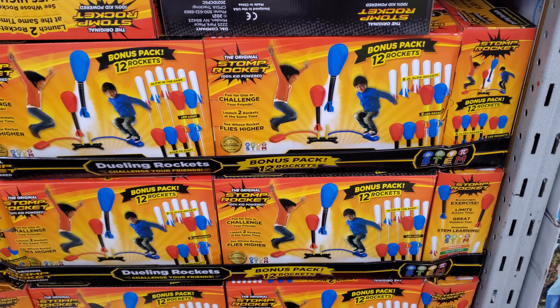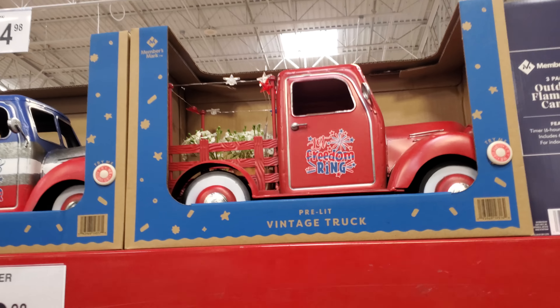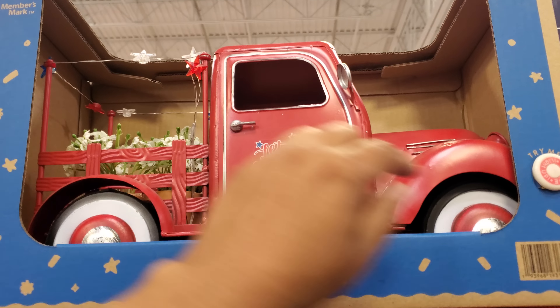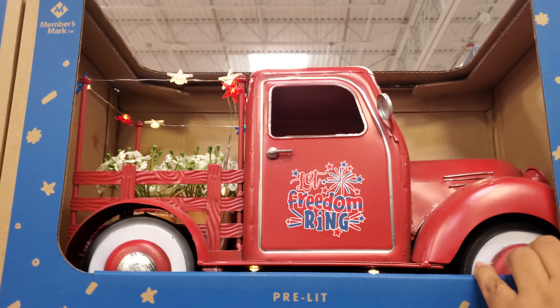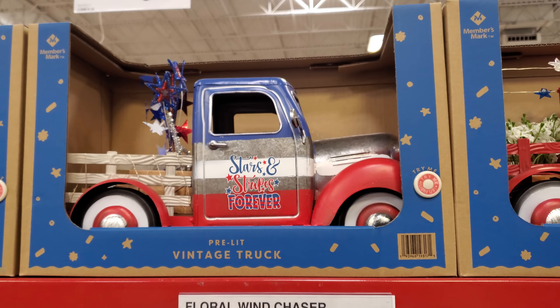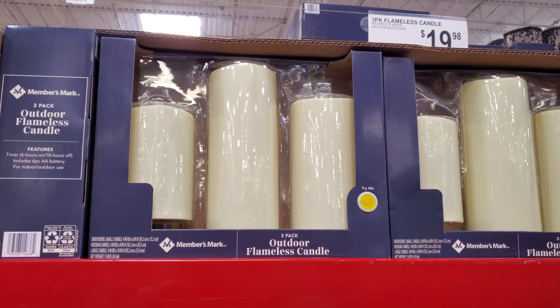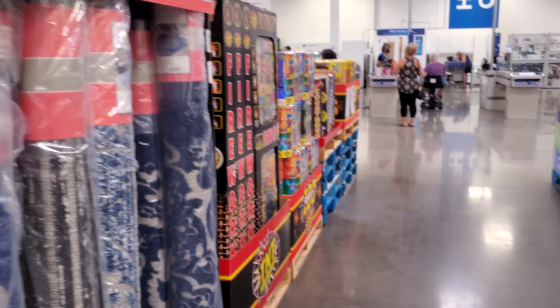These rocket items are $20 — I don't think we've seen these before. 'Let Freedom Ring' — it's got a little flickering light. These larger ones are $35, and outdoor candles are $20. It looks like they've brought out the fireworks section already.